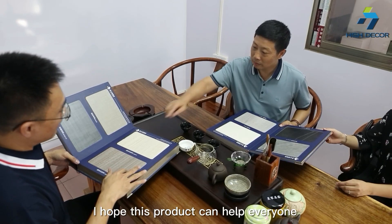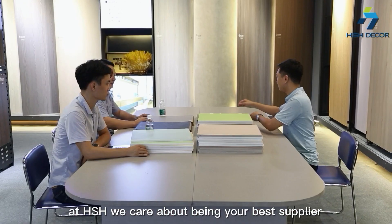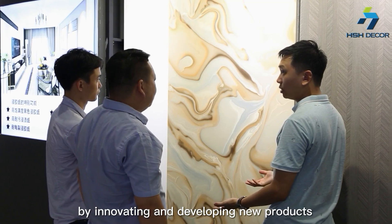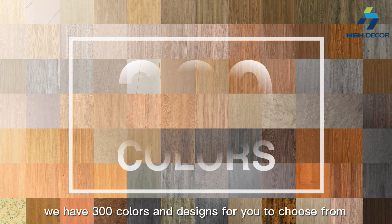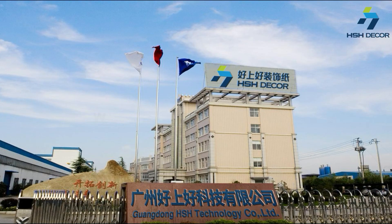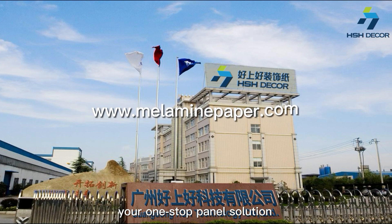I hope this product can help everyone. At SHS, we care about being your best supplier by innovating and developing new products that will help you in your business. This year, we have 300 colors and designs for you to choose from in our new catalog. We are HSH Tech, your one-stop panel solution.